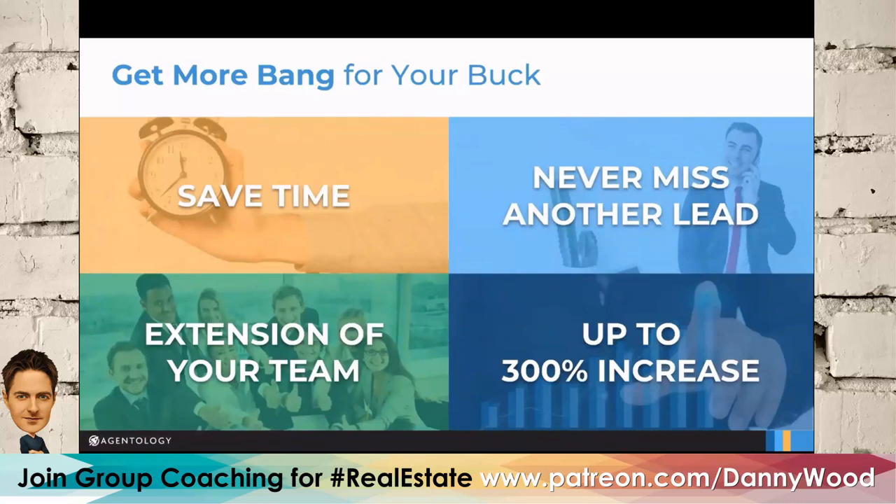When I was active as an agent generating about a thousand leads a month, it was basically a full-time job just to drum up leads, follow up, set them on prospect match, and keep working them over the long haul — most internet leads are eight to ten months away. I could totally see how you save 28 hours a week with a good number of leads.